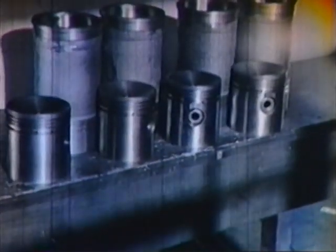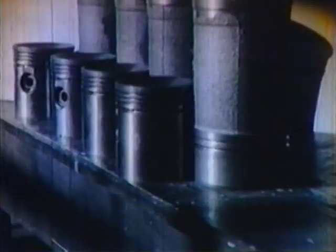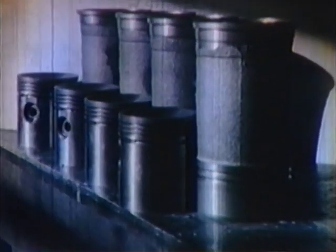Then when the cylinder or piston wears, it is not necessary to rebore or buy a new engine. New liners, pistons, and rings give you a new engine in these vital spots.